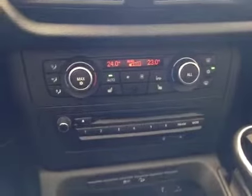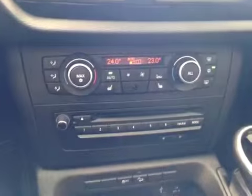Down here we have your electronic climate control with dual zones, as well as heated seats for the front driver and passenger.